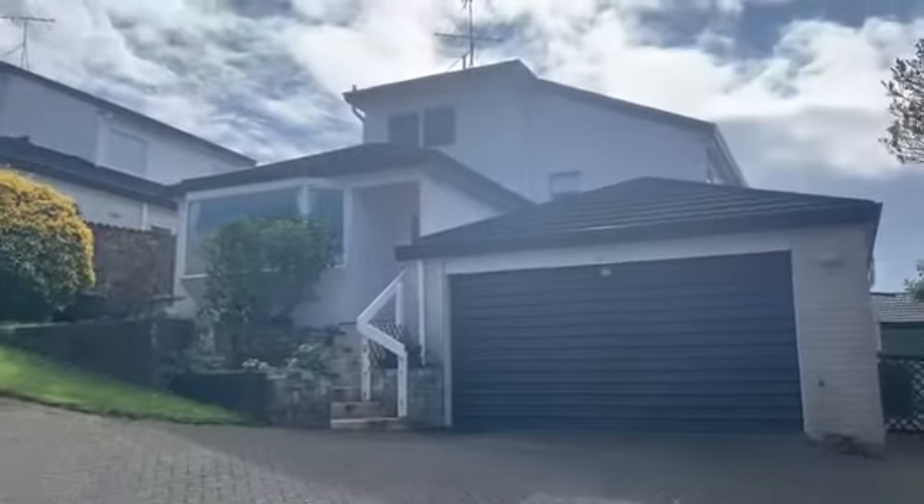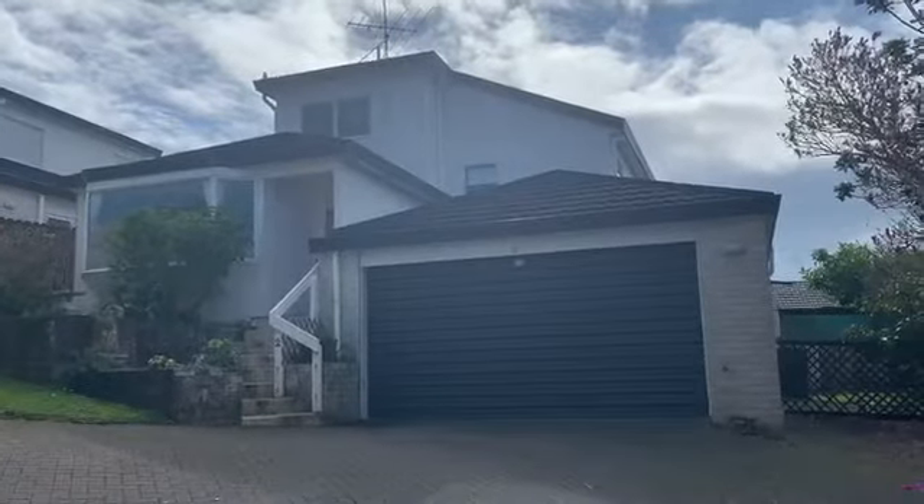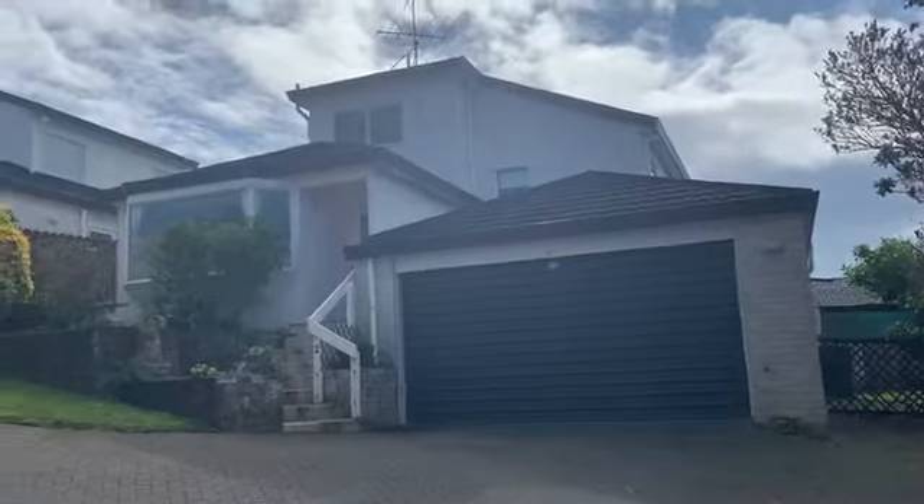Welcome to 2 Bar 17 Cows Place in Botany Downs — a lovely three bedroom, two bathroom home with a double garage.